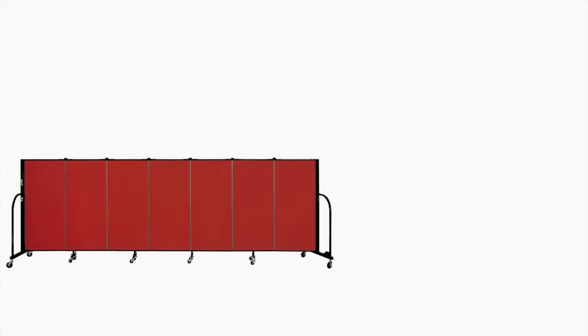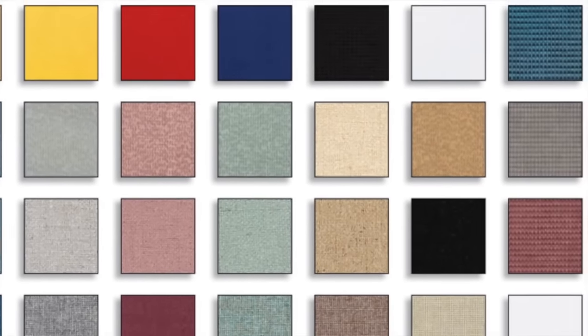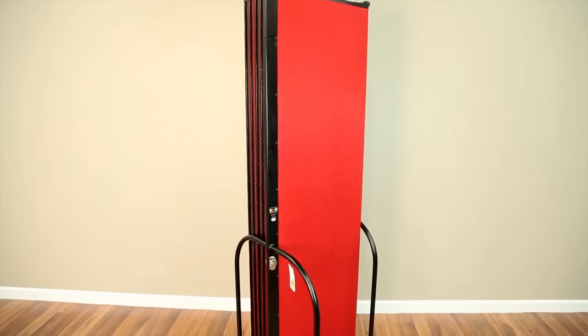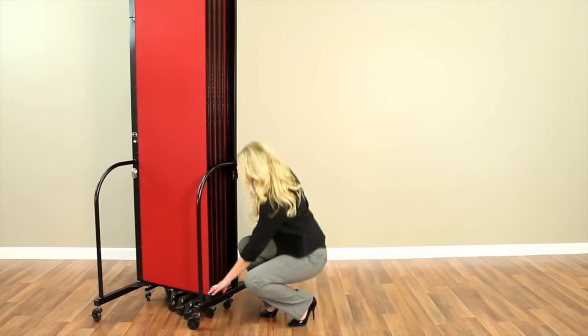With 36 different sizes and 38 fabric and vinyl finishes to choose from, we know we have the perfect product for you. Our room dividers are easy to use, built to last, and they look great. They're also free standing and do not require installation.